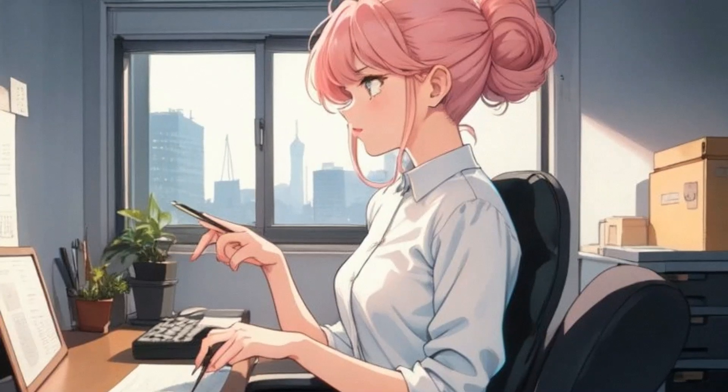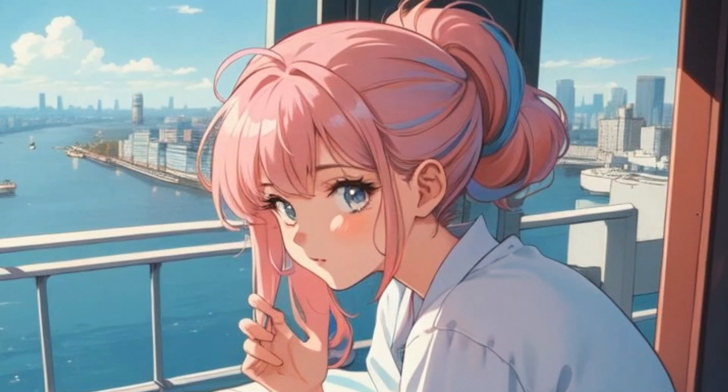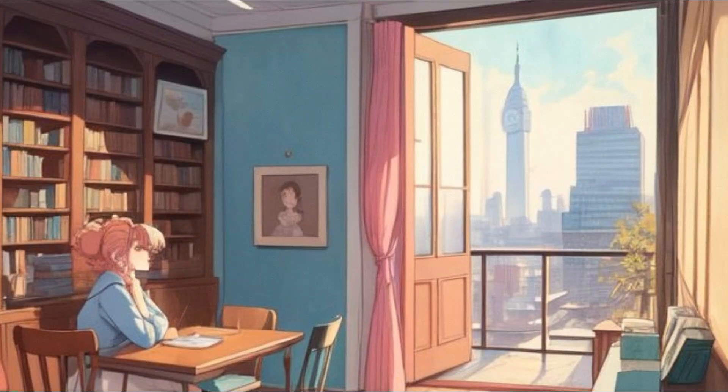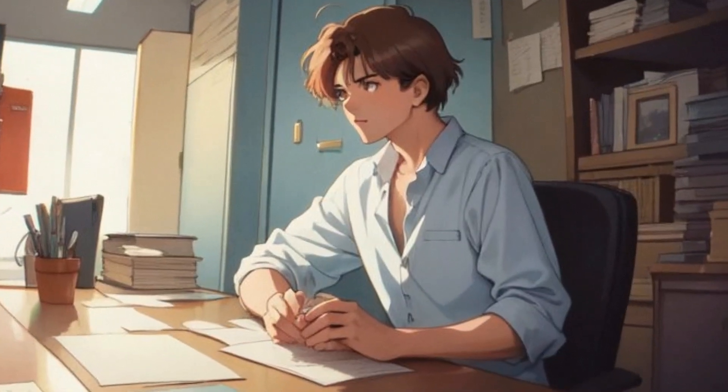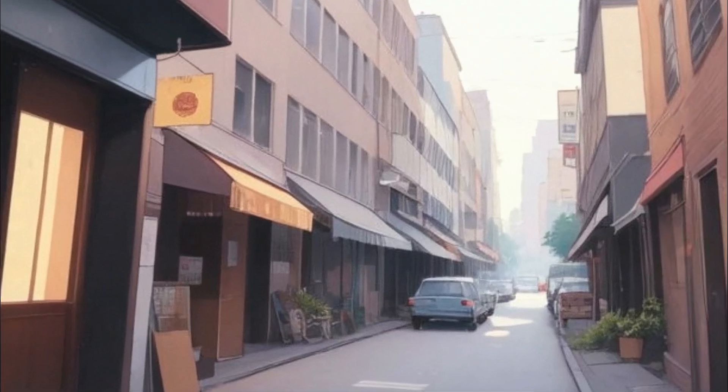One morning, Lena, who worked as an office employee for a large company, woke up a bit later than usual. Today was a special day for her as she was about to try remote work for the first time, working from home. This had been agreed upon with her employer, and Lena felt relieved that she could save the time usually spent commuting to the office.